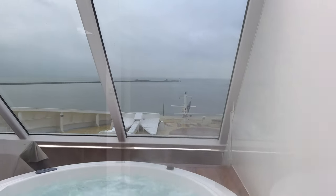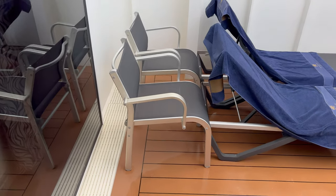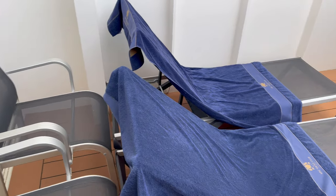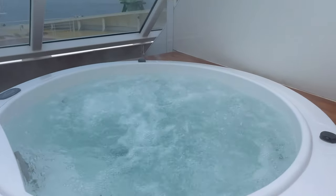One of the big features of this room — and the thing that really attracted us — is its own private hot tub, or whirlpool, right at the front of the ship. Very private. We'll come back to that later.